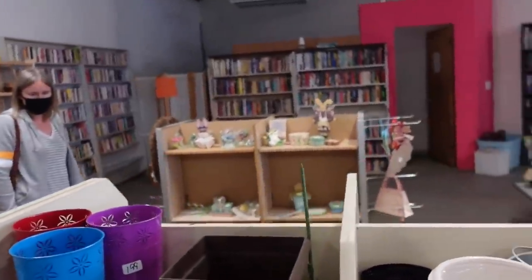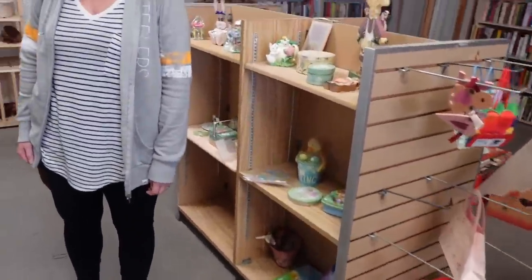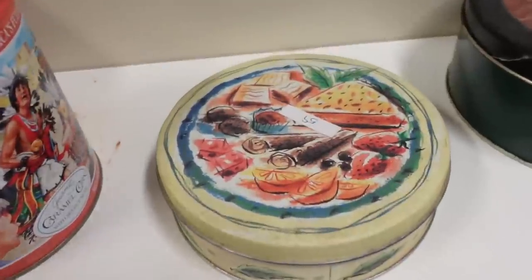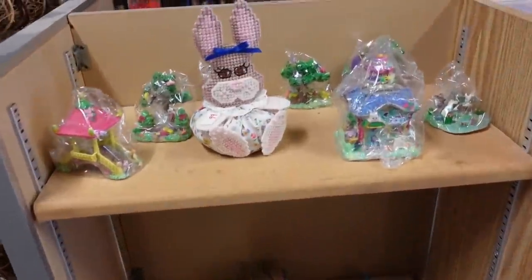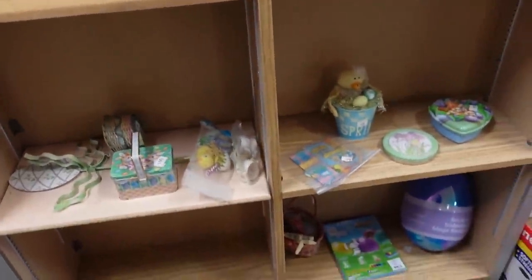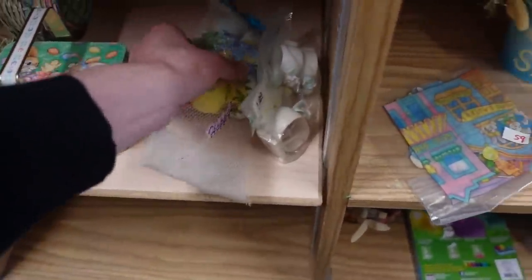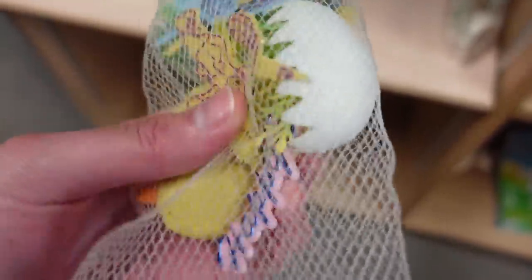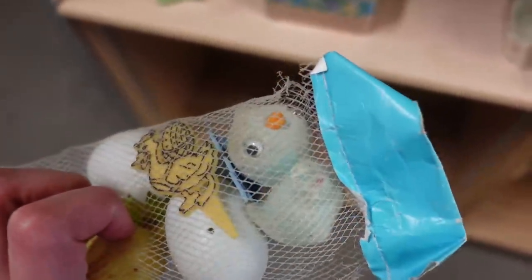There's some Easter stuff over here I'm curious about. What is this tin — it has some fruits and cheese on it. Oh, here's some little crafting supplies. Is this 59 cents? It says 'Happy Easter' and there's like a cracked egg in there. I'm going to pick that up. Do you think I should get this for 59 cents? Definitely — 59 cents, do it.